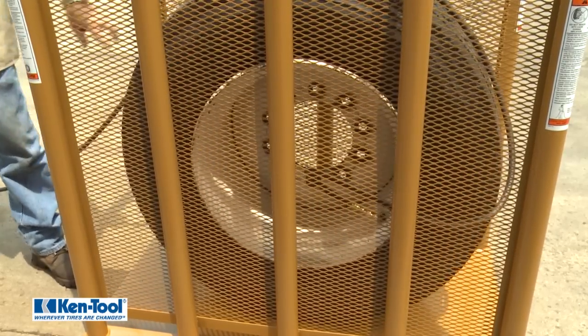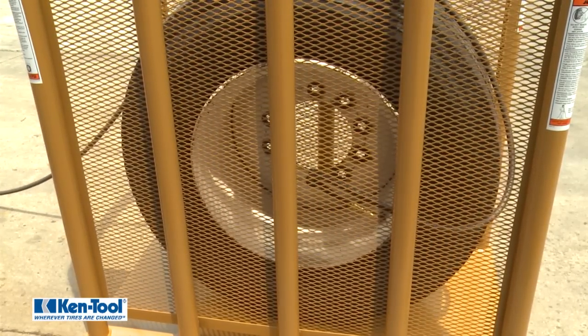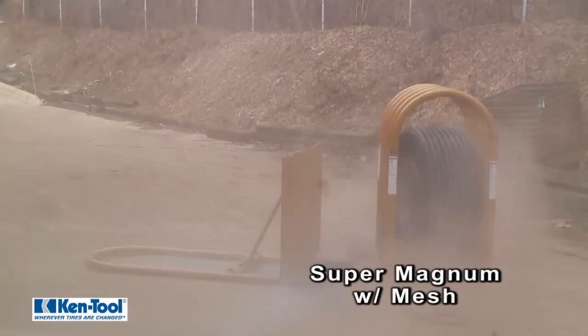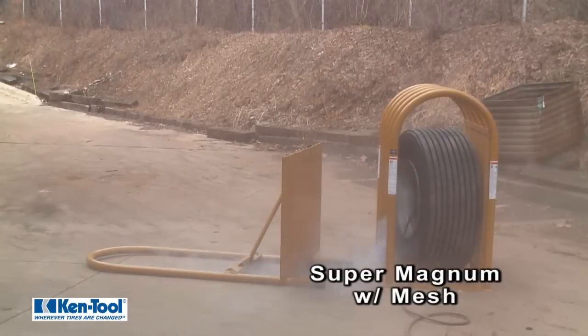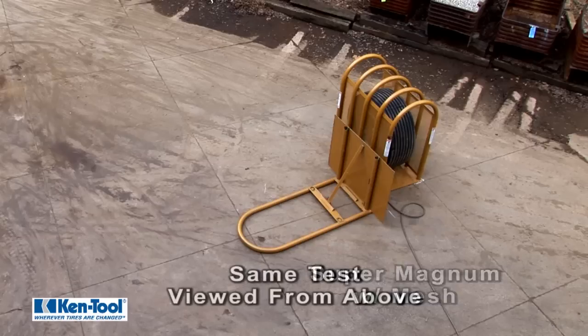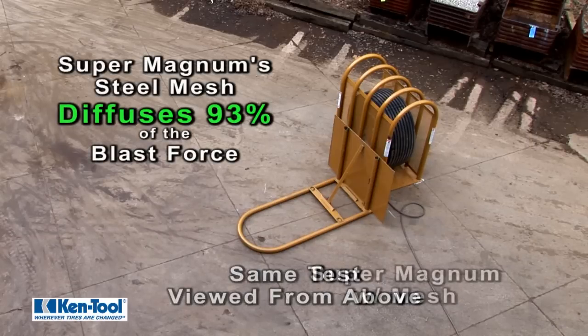Ken Tool introduces the new Super Magnum tire inflation cage. The Super Magnum cage diffuses most of the explosive energy released from a catastrophic failure, like a zipper rupture, by using steel mesh reinforcement. The steel mesh of the Super Magnum makes all the difference — it actually diffuses 93% of the blast force caused by a zipper rupture.